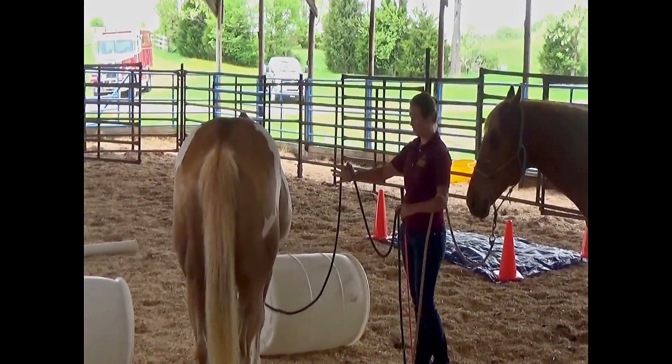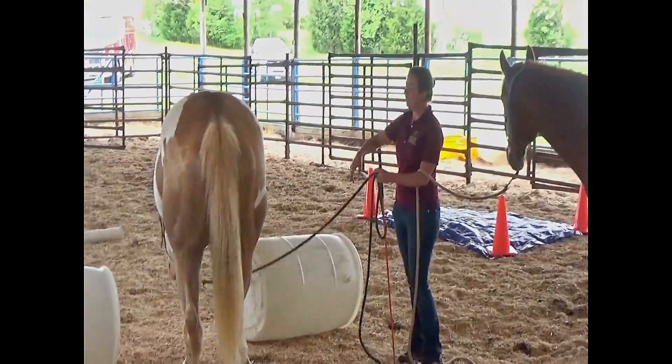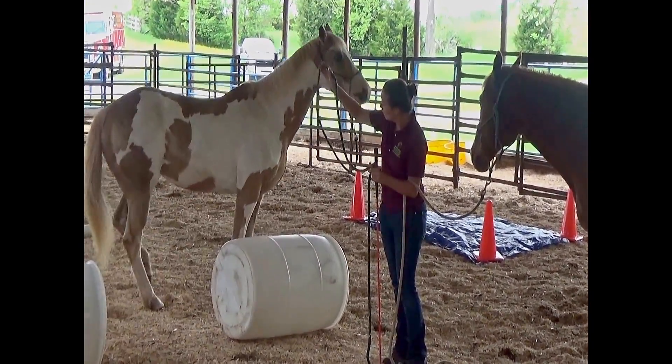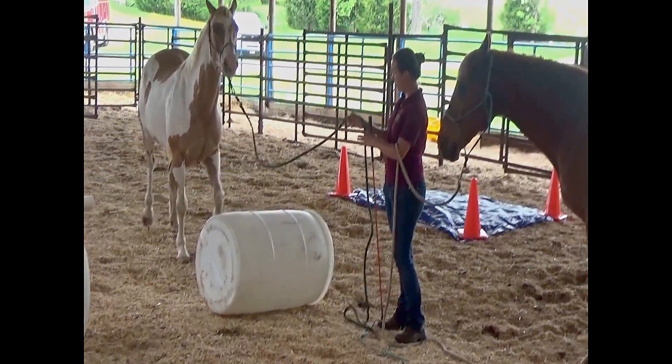So simulating situations where they have to go through narrow spaces can help build their bravery and help them get over their natural claustrophobia. It's a great simulation for trailer loading, which is like the ultimate claustrophobic experience — basically like a metal cave on wheels.